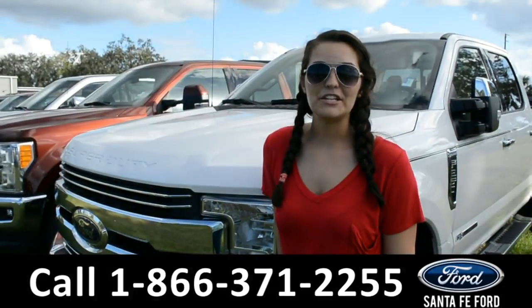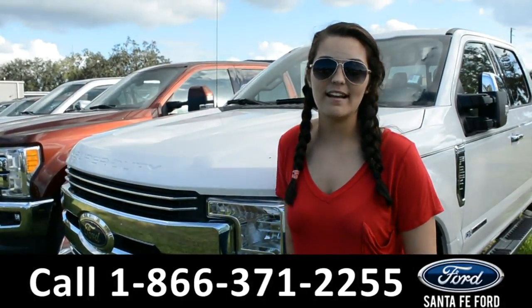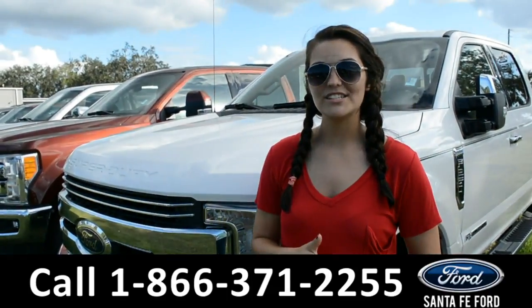For more information on this 2017 Ford F-250, please visit our website at SantaFeFord.com or give us a call at the number below. My name's Cheyenne, thanks for watching.